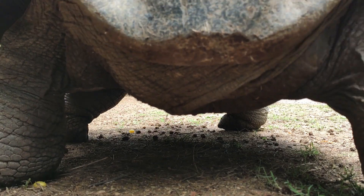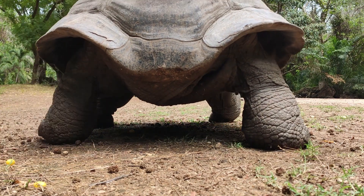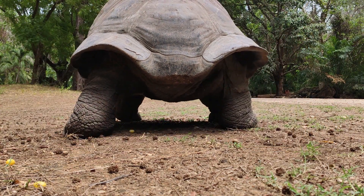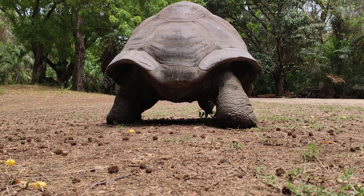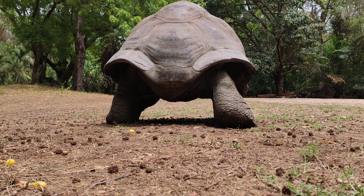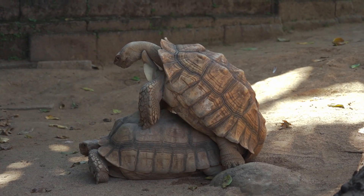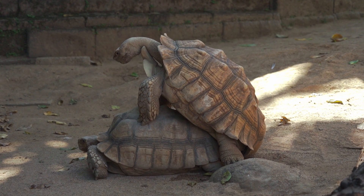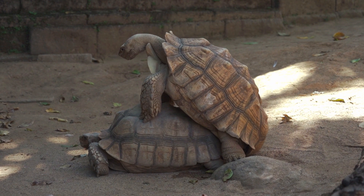The giant tortoise is a true icon of slowness, as its lumbering gait and longevity make it one of the slowest creatures on Earth. Giant tortoises are known for their remarkable lifespan — some individuals have been documented to live over 100 years, making them one of the longest-lived animals.